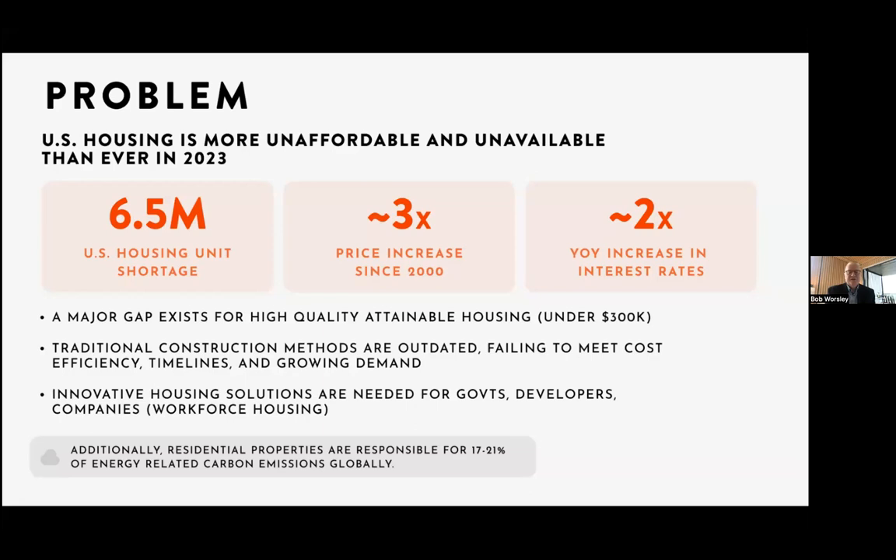We are part of folks trying to figure out innovative solutions in factories that will provide governments, developers, and companies workforce housing that is high-quality, available quickly, and in quantity. For those who are climate-interested, residences in the world account for about 20% of carbon footprint — almost exactly the same as the vehicles we drive. Between housing and cars, we have about 40% of the problem we're creating for our Earth. We can reduce your carbon footprint by 75% if you embrace a Zenni home life.